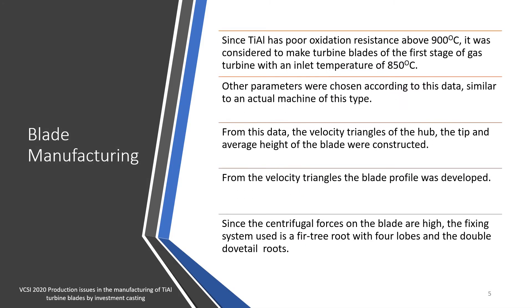Now let us see how the blades were manufactured. Since titanium aluminide has poor oxidation resistance above 900°C, it was considered to make turbine blades only for the first stage of a gas turbine, with an inlet temperature of 850°C. Other parameters were chosen according to this data, similar to an actual machine of this type. From this data, the velocity triangles of the hub, the tip, and the average height of the blade were constructed, and from the velocity triangles the blade profile was developed.